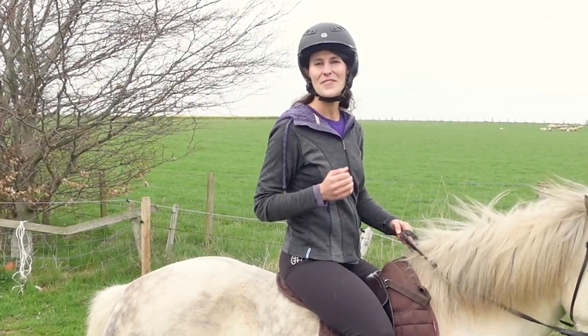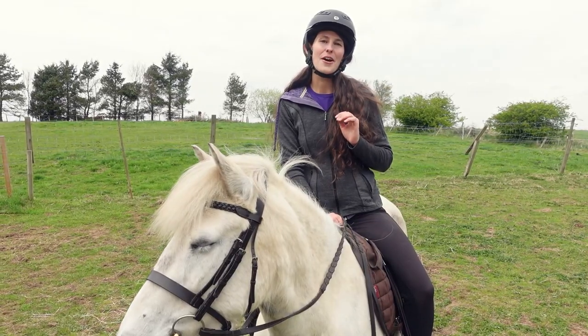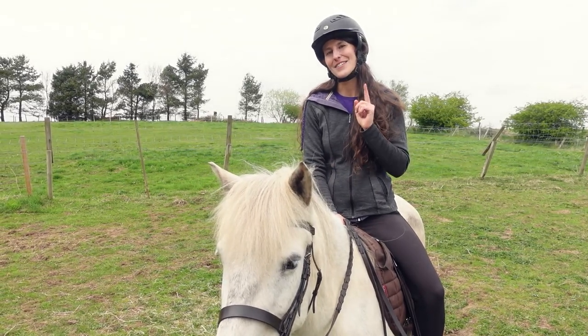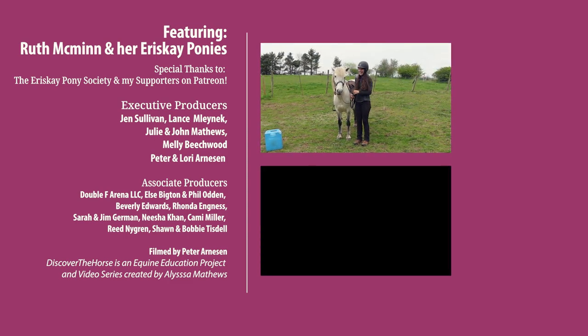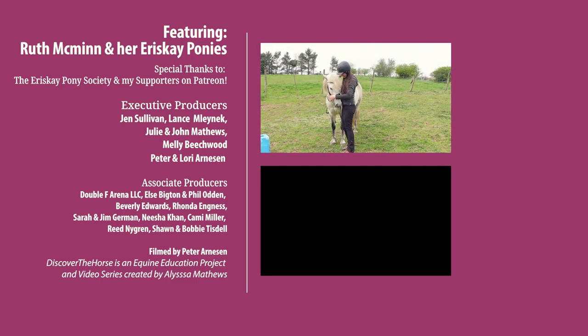Thank you all so much for riding along with me and discovering the Eriskay Pony. Make sure to watch out for the other Scottish horse breeds in the upcoming videos and I'll see you all in the next episode. Thank you for the ride. I love her!